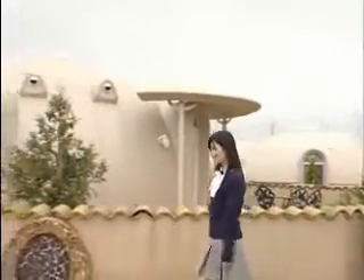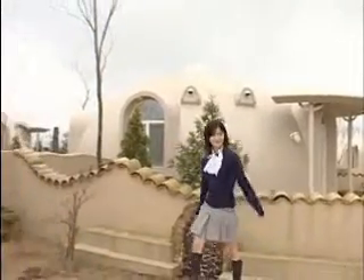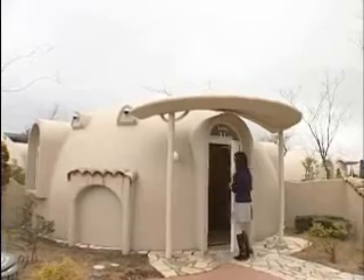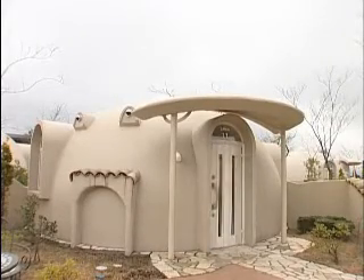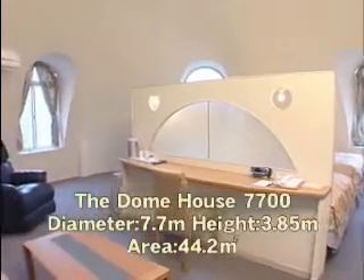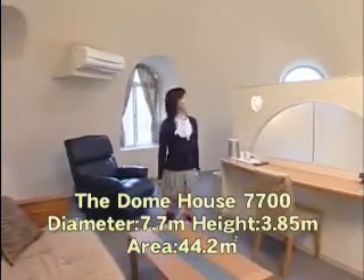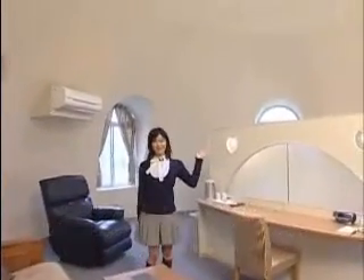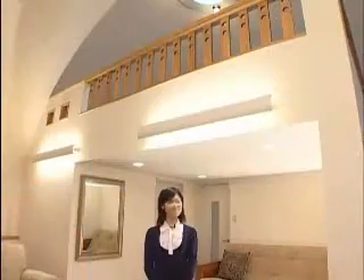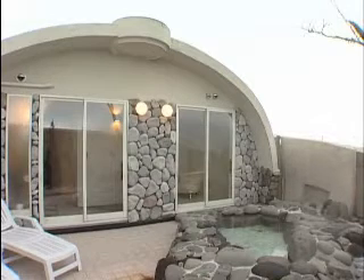The way this is finished looks quite charming. Let's go inside. It's really spacious in here — over 44 square meters. Depending on your design, you can have a loft or even an outdoor spa.